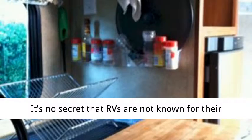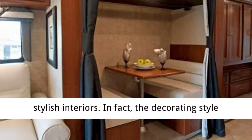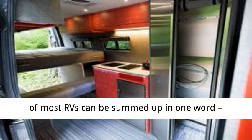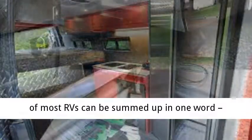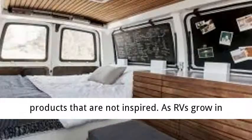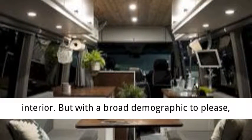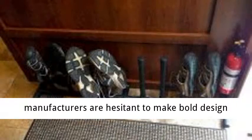It's no secret that RVs are not known for their stylish interiors. In fact, the decorating style of most RVs can be summed up in one word — boring. Dull colors, blend fabric, and end products that are not inspired. As RVs grow in popularity, many RV owners want a better style interior. But with a broad demographic to please, manufacturers are hesitant to make bold design choices.